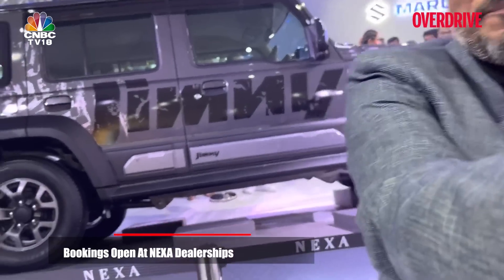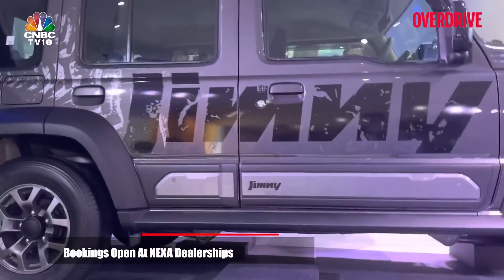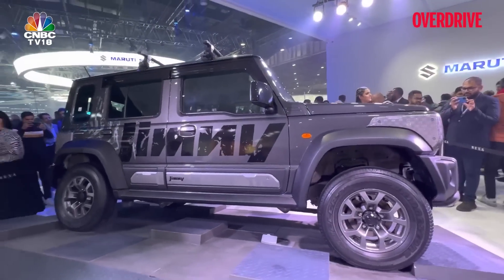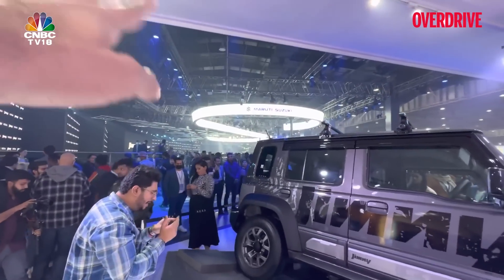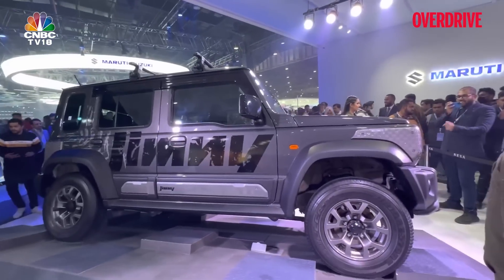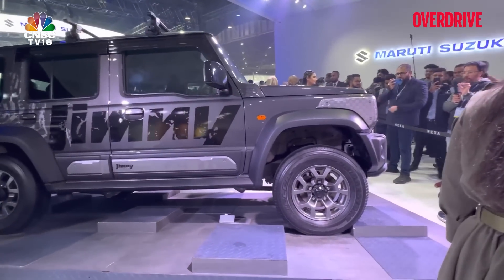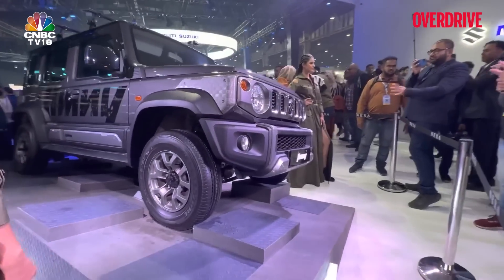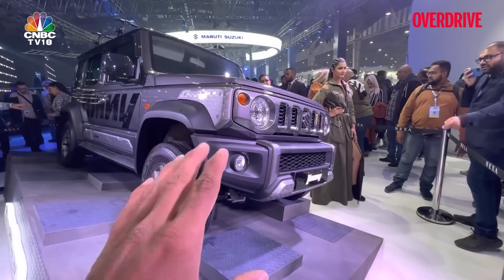Let me give you a closer look. As you would expect, there is a lot of crowd already. There is another one right there and we just can't even get there. That's the signature color in green. There are five colors that you can have with this, but I'm going to come to that later. Let me show you the front end of the vehicle. So this is, of course, the accessorized version.